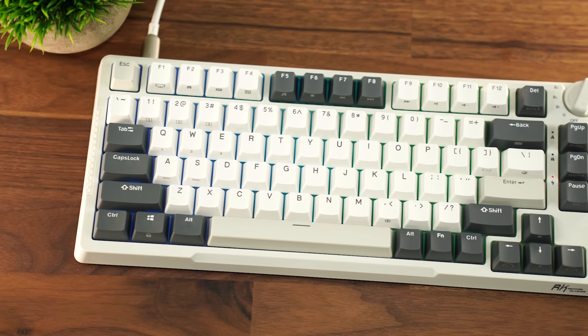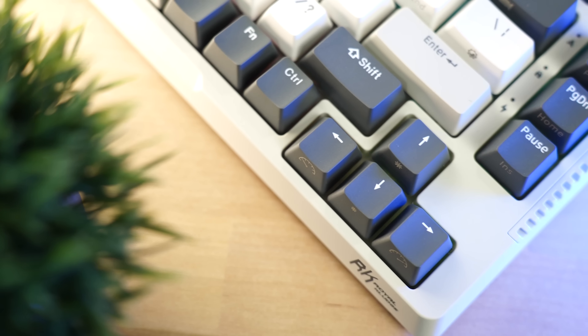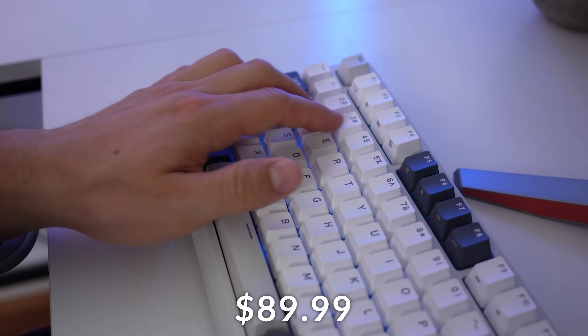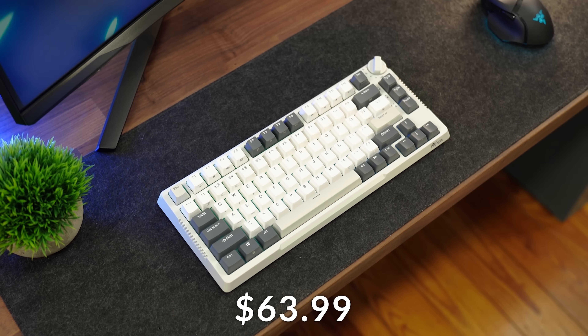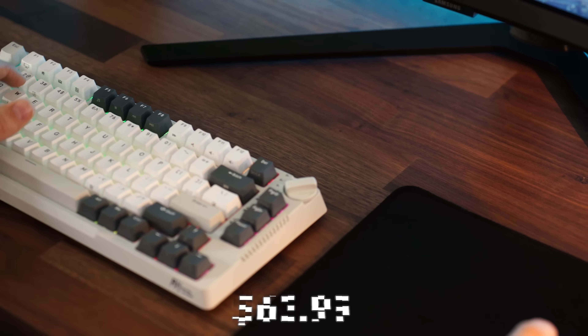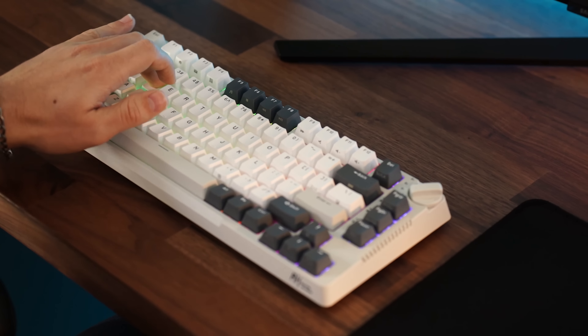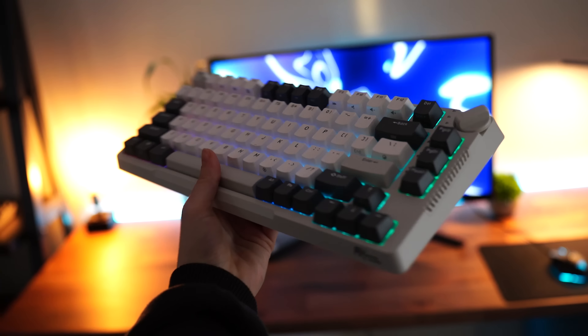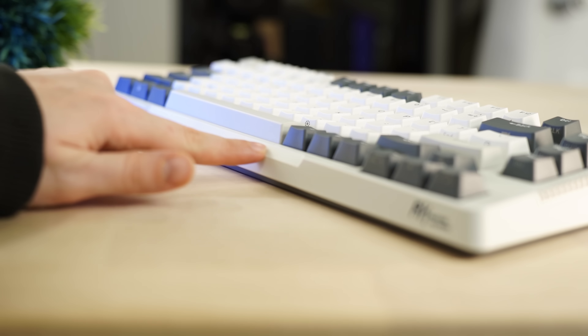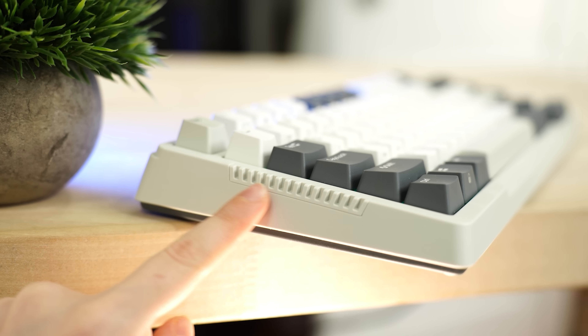Let's move on to the number one spot, which is the Royal Kludge H81. Coming in at a typical price tag of $89.98, now on sale this Prime Day for $63.99. That is a crazy good price for this keyboard. This is again a 75% form factor. Build quality is extremely impressive here and is literally a custom keyboard — 100%.